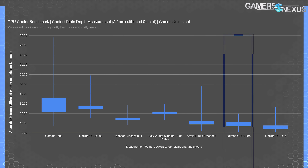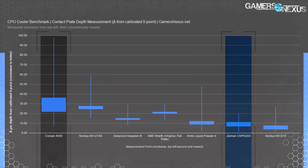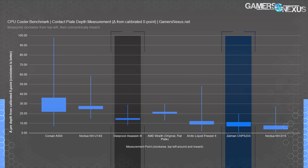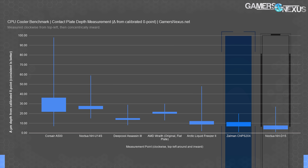The next test is for cold plate levelness, measured in microns from a known calibrated zero point. This is the test that more or less sank the Corsair A500 and was identified as its weak point. The Zalman CNPS 20X ends up about where the average is — it's not terrible, which makes sense given its performance that was about tied with other big air coolers, and it's also not as good as the Deepcool Assassin 3's extreme levelness. The median is about 11 microns for the Zalman cooler, whereas the median for the NH-D15 is about 7.5, and the NH-D15's max value is about 27, as compared to the CNPS 20X's 20 microns.